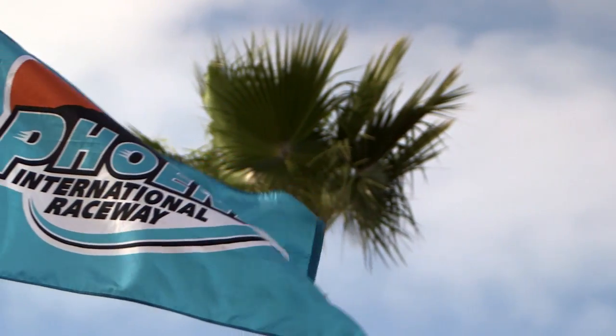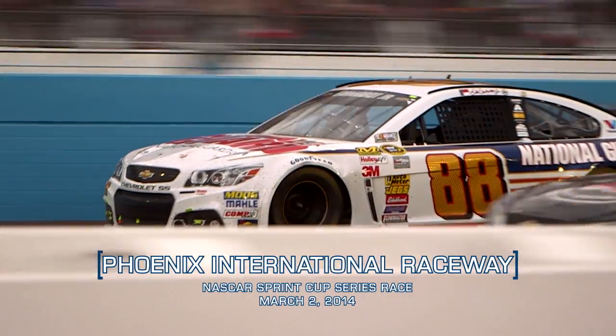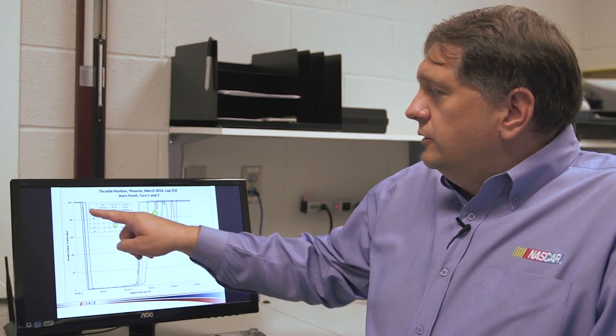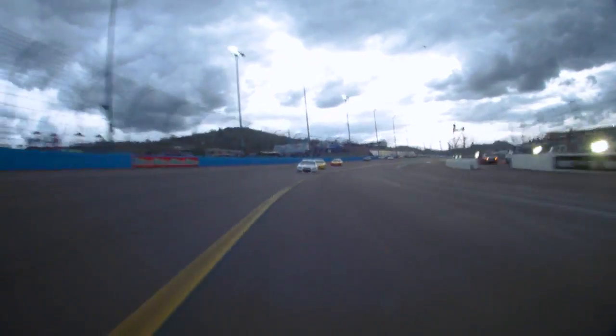Let's look at a case study from Phoenix International Raceway in March. The graph shown here shows the top five finishers for that event. What this graph shows is the throttle position going into turns one and two on a particular lap, and what you can see is the point at which the driver lets off the throttle to enter the corner.